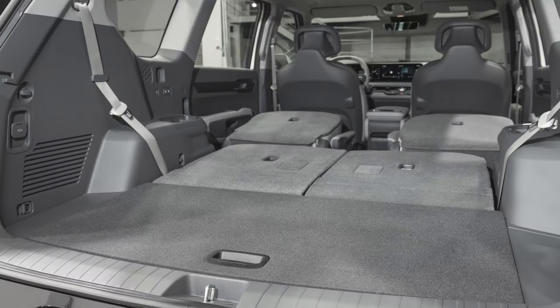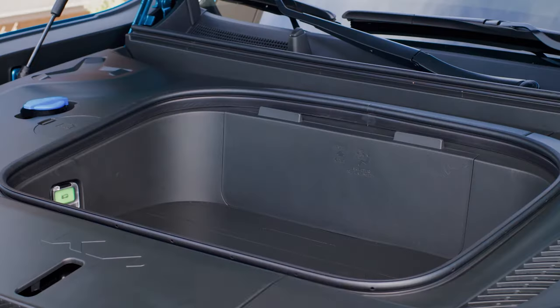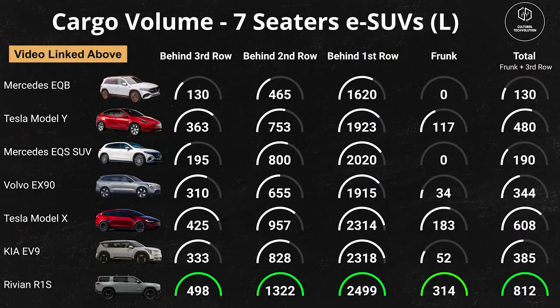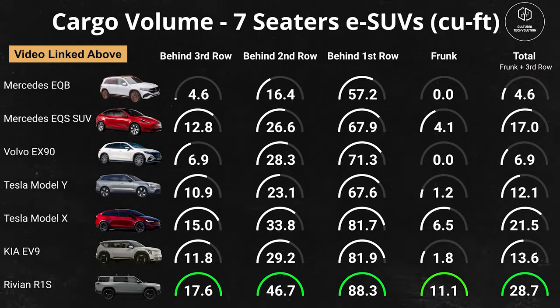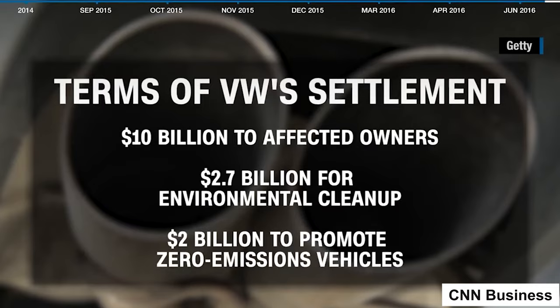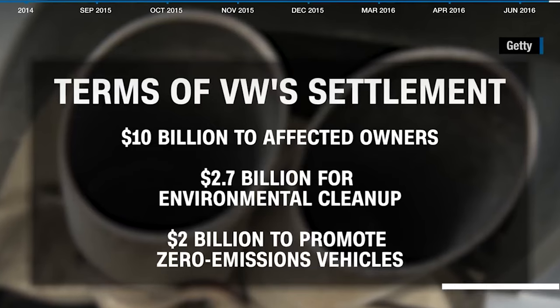Why is WLTP not being used as a standard reference for all European countries? I completely understand the market pressure from other OEMs is huge and everyone is competing on very fine margins. If that wasn't the case, we probably wouldn't have ever seen the Dieselgate scandal. But as an end consumer, I would really appreciate it if OEMs came forward with transparent data.